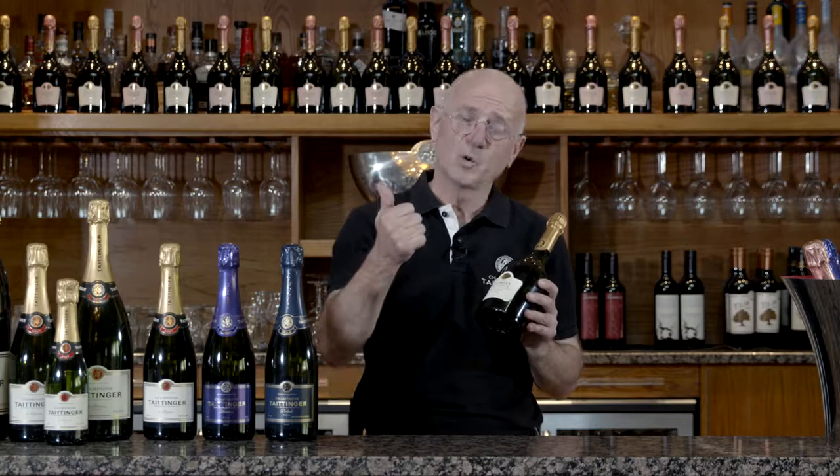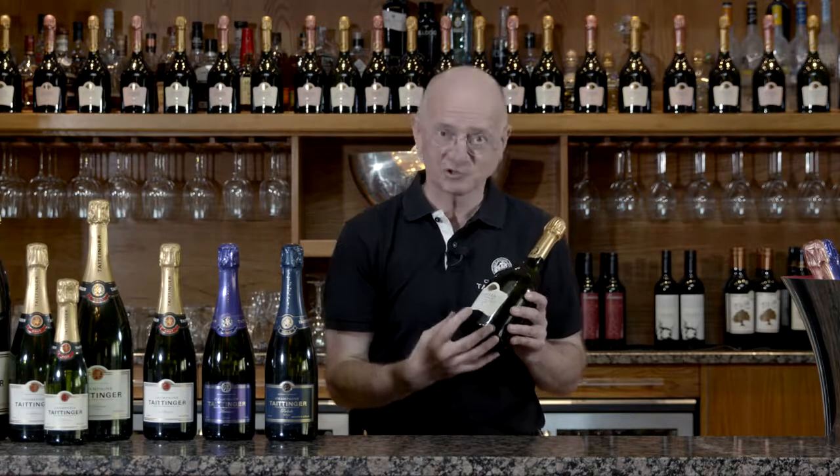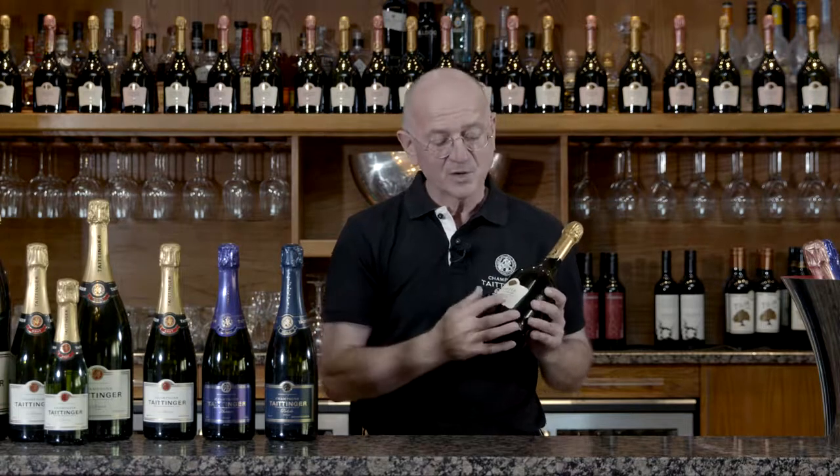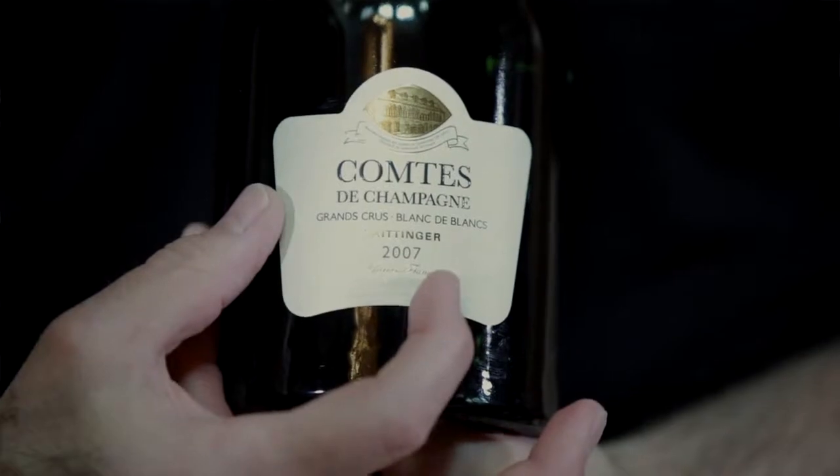So in Champagne, as we know, three grapes: Chardonnay, a white grape; Pinot Noir and Pinot Meunier, two red grapes. Blanc de Blanc — white from white — this is pure Chardonnay. There is no red grape used in here. And we are also telling you it's a vintage, so we have the year on the label: 2007.